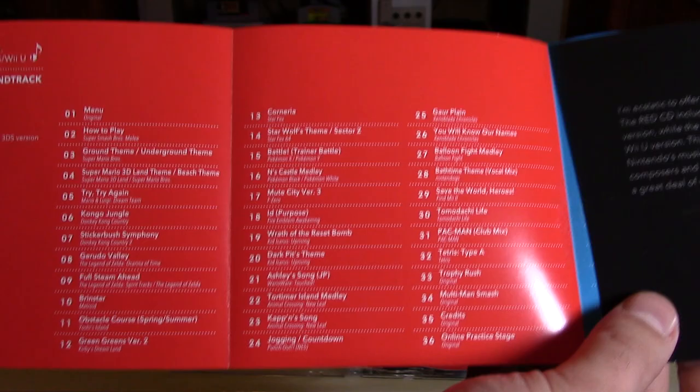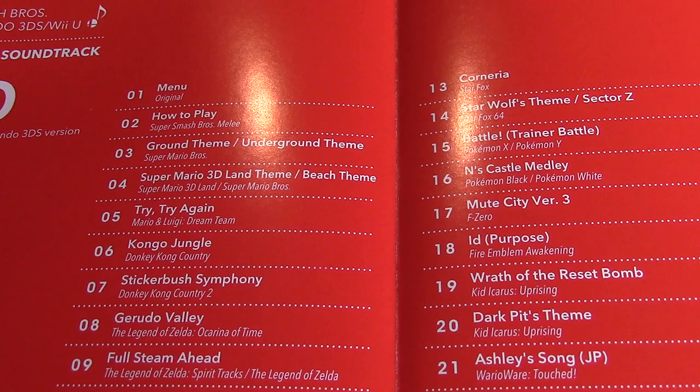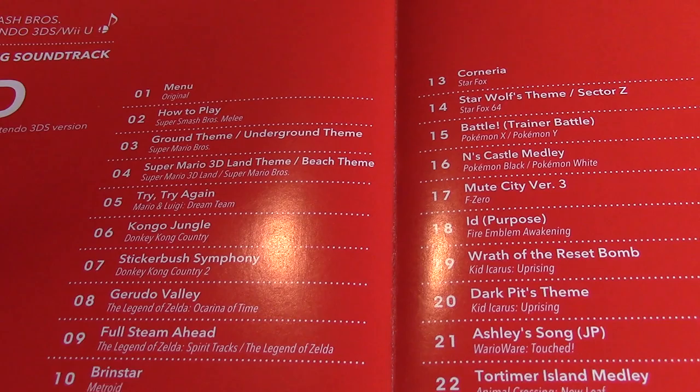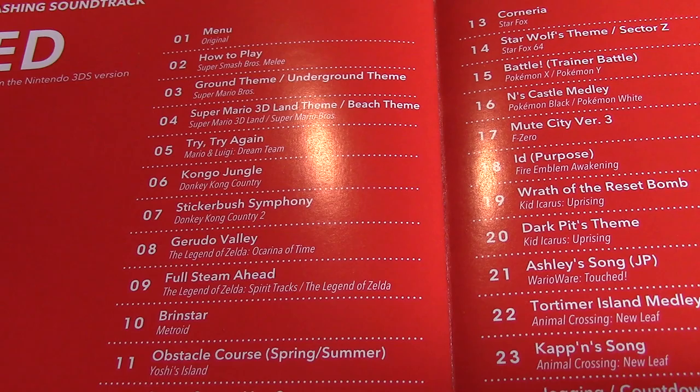Here is the set list of songs — a very long set list, 36 songs on the red disc. I'll just give you an overview and mention some that really jump out. You have 'How to Play' — that's hilarious. The Ground Theme from Super Mario Bros., 'Try Try Again' from Dreamland, 'Congo Jungle' from Donkey Kong Country, one from Donkey Kong Country 2, and 'Gerudo Valley' — one of my favorite songs. That's really cool.